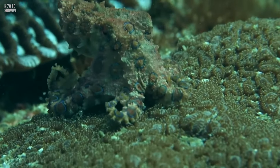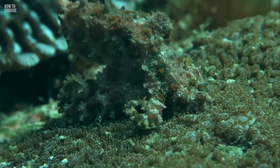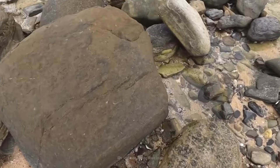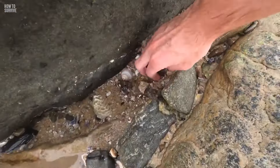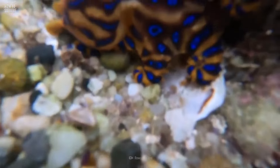The Blue Ringed Octopus tends to camouflage itself, so you should pay special attention while touching things near the ocean. Aaron Hodgson was picking up shells on a beach in Newcastle, Australia, when he felt a sting on his hand. When he threw the shells back into the ocean, he noticed a Blue Ringed Octopus among them.